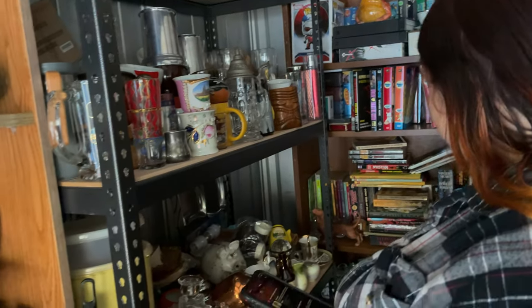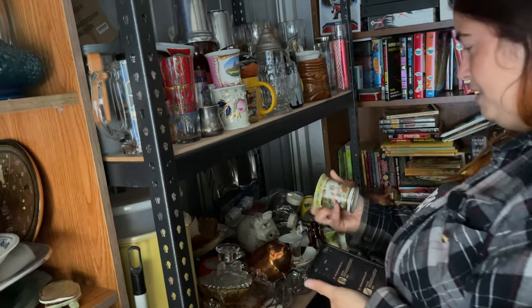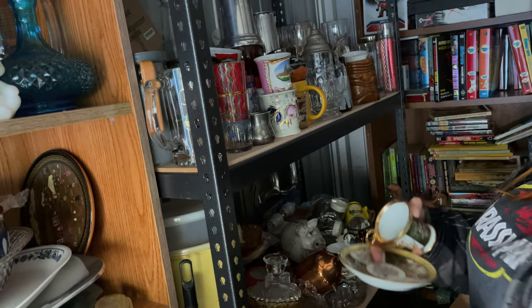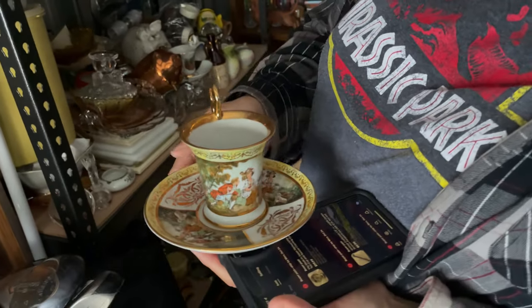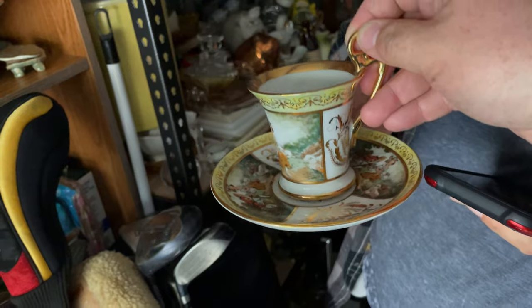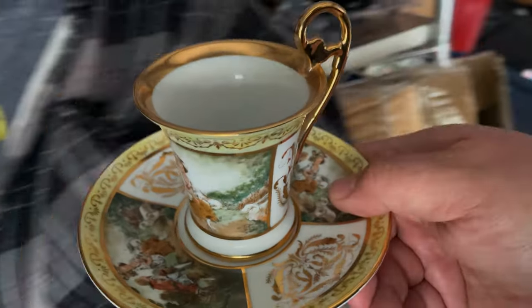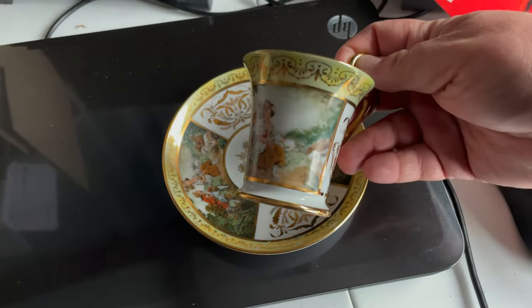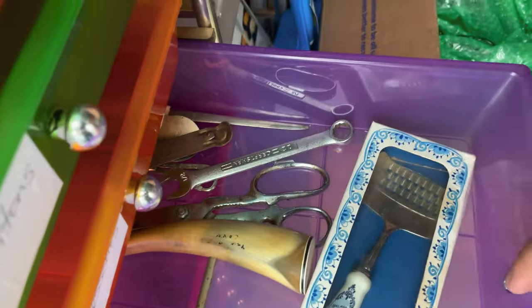Next thing going out is this nice teacup and saucer set. Going out for $19.99 — made in Japan, marked KPM porcelain. That was gifted to me by a family friend who was cleaning out her mother's house and didn't know what to do with the stuff in the china cabinet. She was going to throw it in a dumpster and decided to call me instead — saved from a dumpster, going out for $20 plus shipping.